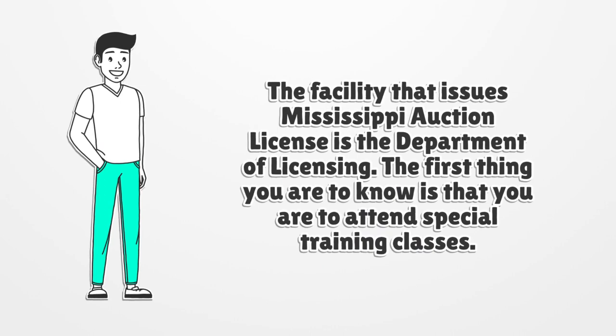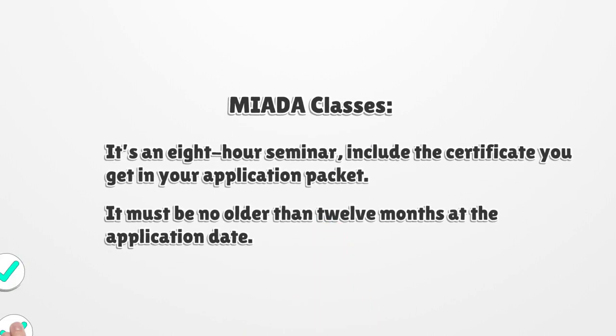The first thing you need to know is that you must attend special training classes — MIATA classes. It's an eight-hour seminar. Include the certificate you receive in your application packet; it must be no older than 12 months at the application date.